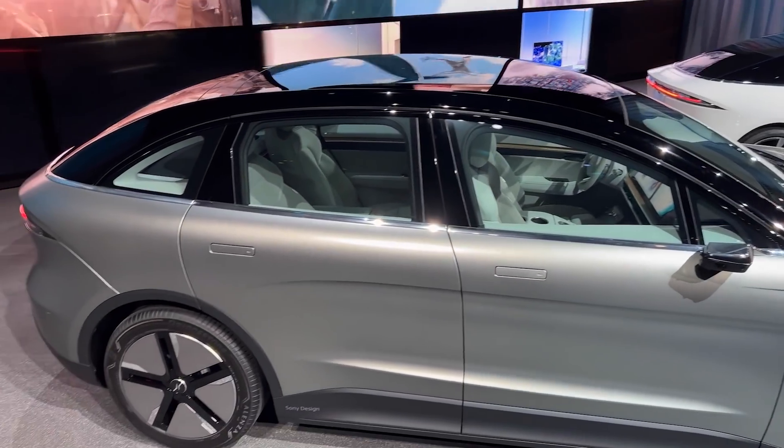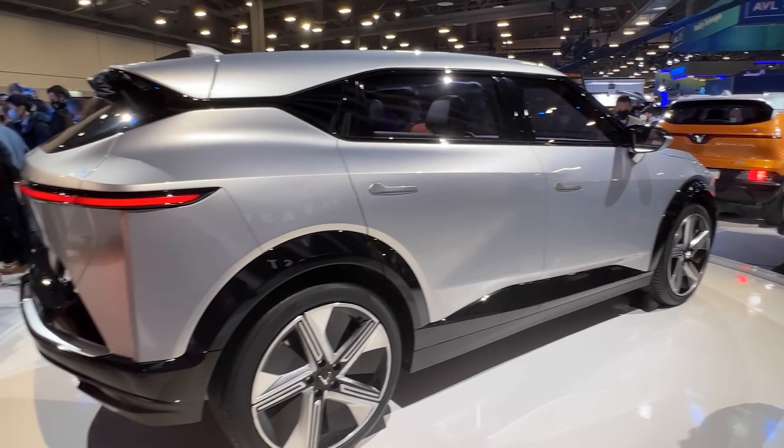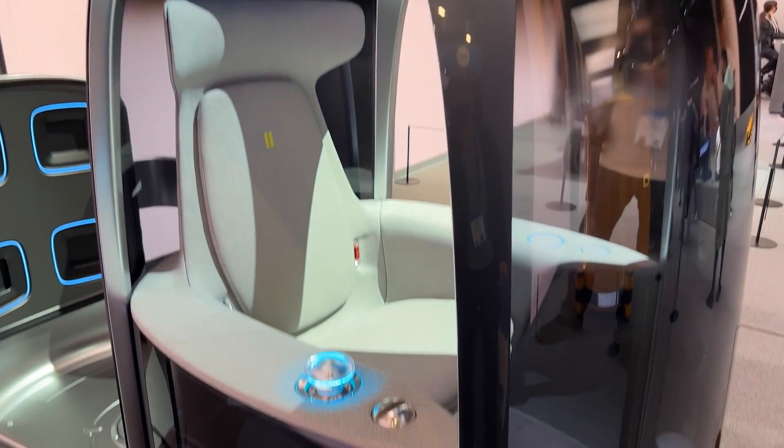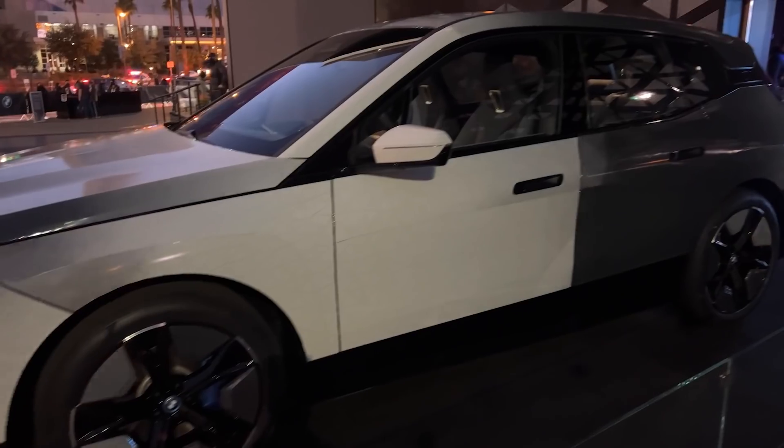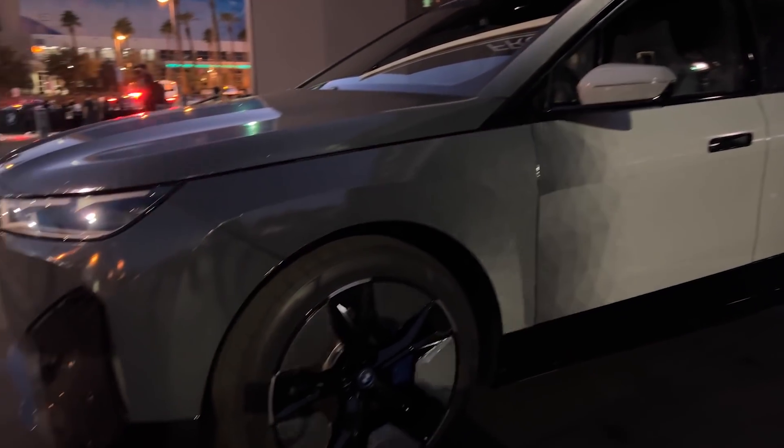At CES 2022, we saw many new electric vehicles, including trucks, SUVs, delivery vehicles, and even personal transport pods. In this video, we'll be highlighting all the best and coolest EVs we saw firsthand.